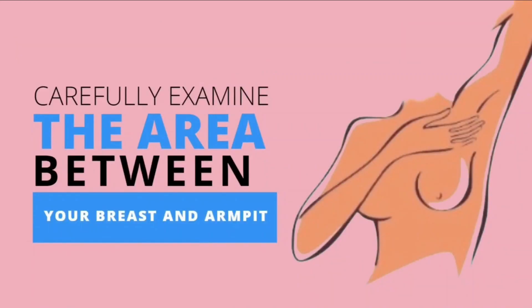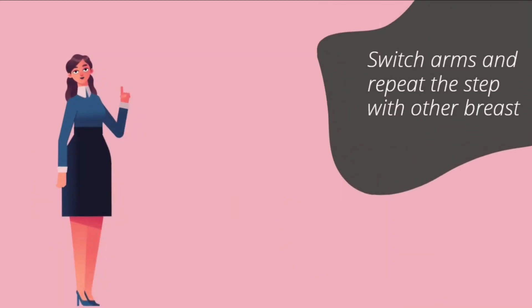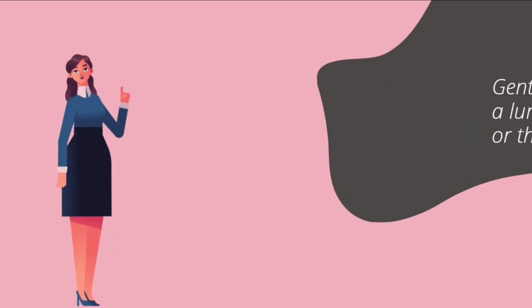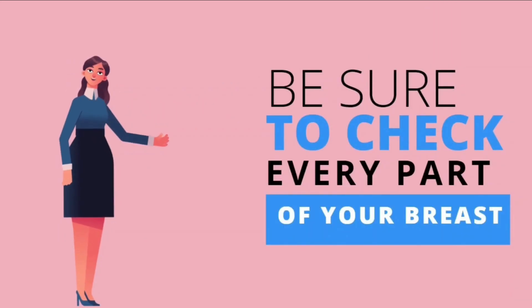Also, carefully examine the area between your breast and armpit. Switch arms and repeat the step with your other breast. Gently feel for a lump or thickening, and be sure to check every part of your breast.